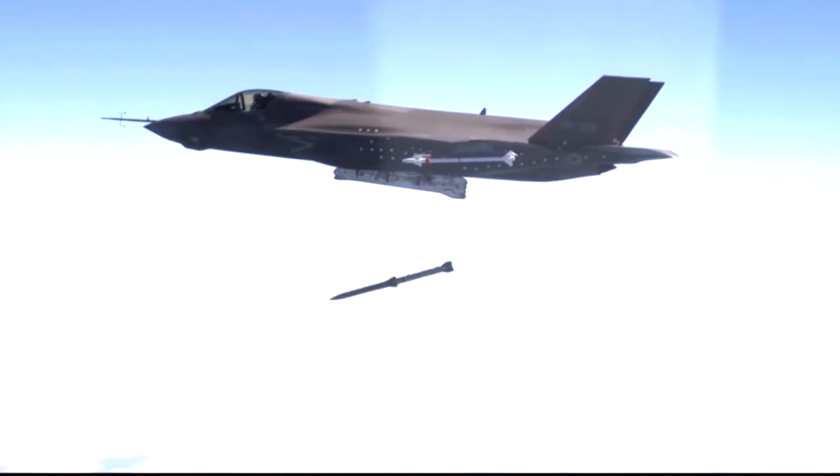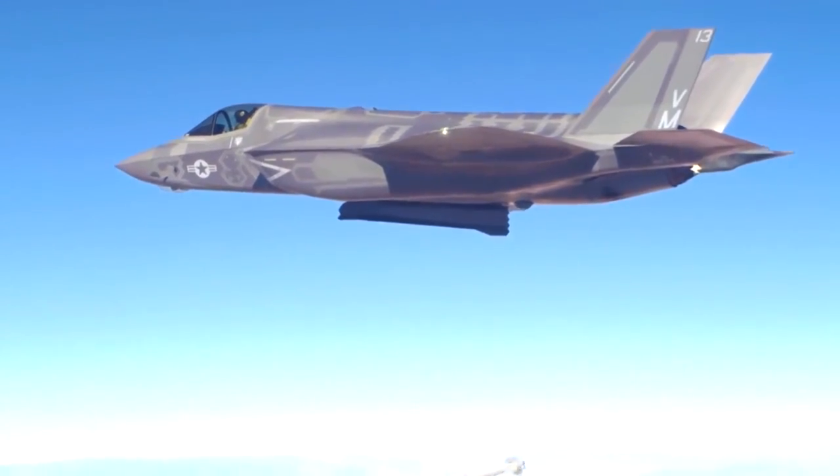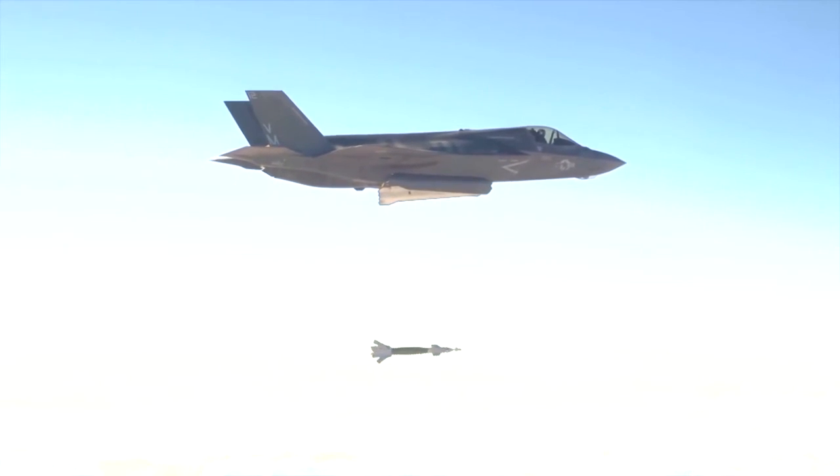Its arsenal is impressive, with the capability to carry a diverse array of ordnance, including air-to-air and air-to-ground missiles, guided bombs, and a 25-millimeter internal cannon.